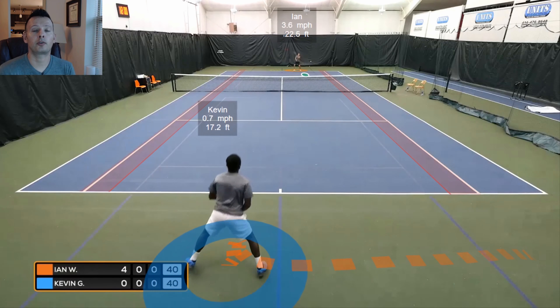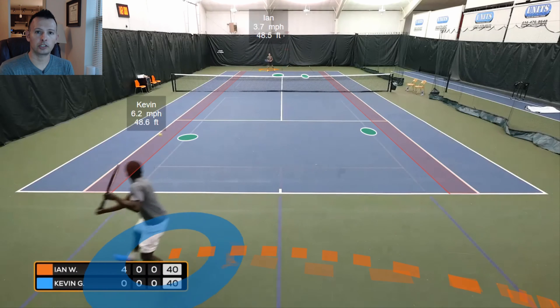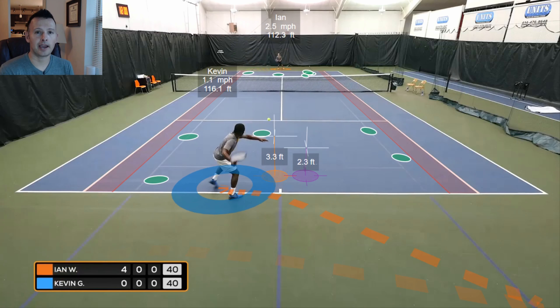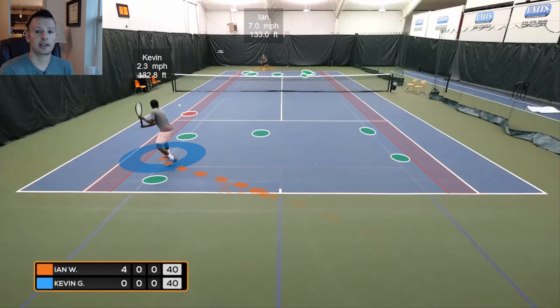Hey, what's going on everyone? It's Jason Frosto for TennisUnleashed.net. In this video we're going to be taking a closer look at how to beat a serve and volleyer. This is part two of a series. We did part one a few weeks ago on baseline tactics, so if you enjoyed that video, I think you'll really enjoy this one as well. The footage was provided by EssentialTennis.com.